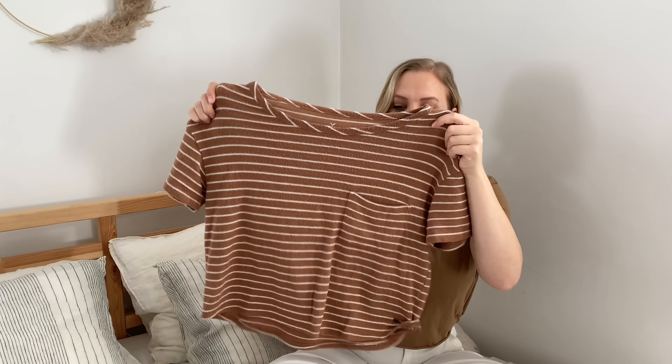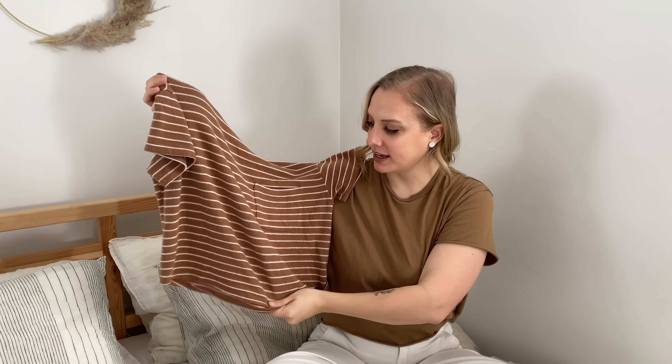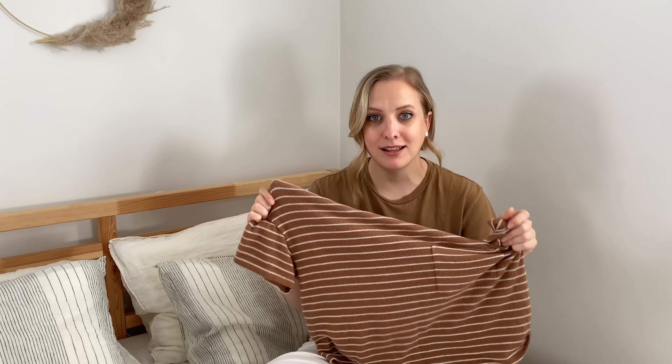The next thing I grabbed is this American Eagle tee. It is so, so soft. Its estimated cost was $20 and I got it for $9.99. You guys know this is one of my favorite colors, and if you ask my husband, I am obsessed with stripes — I always gravitate towards striped shirts. It's so cute. It's like a crop but not too cropped — the perfect shirt with high-waisted pants. I literally love it.